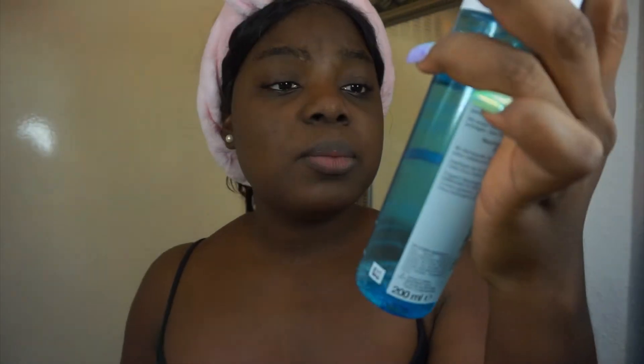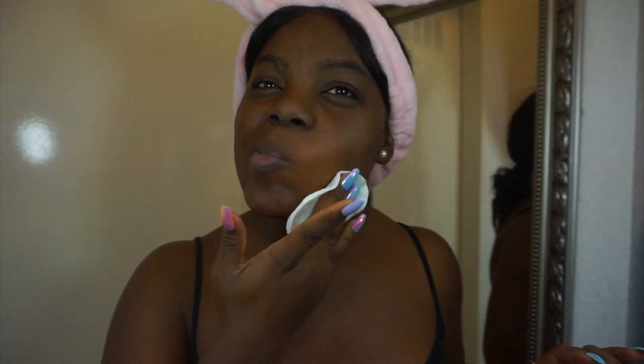After that I go in with my Neutrogena face water thing — it's almost finished, I need to get a new one. It's the Neutrogena Hydro Boost. I really like it, it keeps your face moisturized. I use it as a toner — it can also help you remove the remaining makeup on your face if you have any.